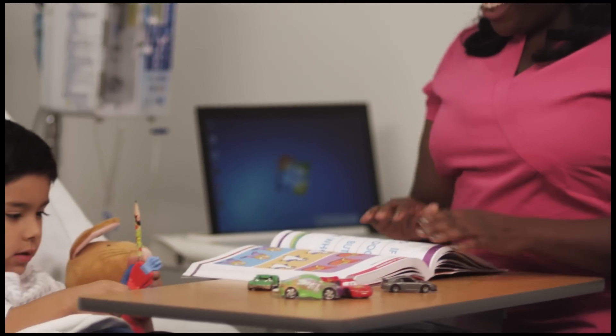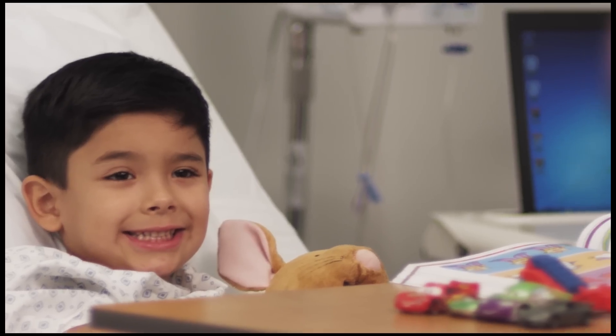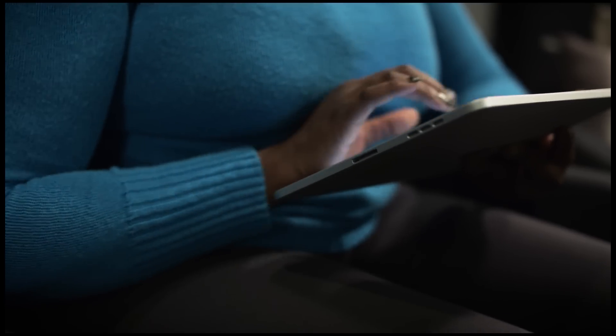Emily was a nursing student in a pediatrics rotation. She cared for Tommy, a five-year-old patient who was recently diagnosed with type 1 diabetes. Tommy was going home soon, so she took a cell phone picture of him to remember him by. That evening, she posted his picture on her Facebook page, commenting how brave he was when he got his insulin injections.